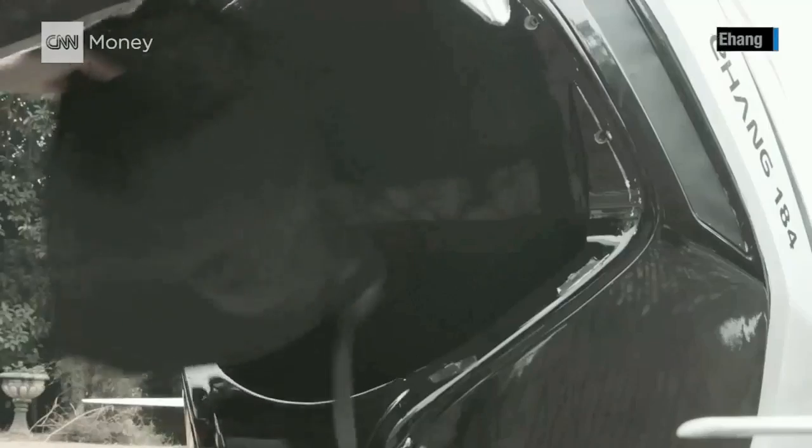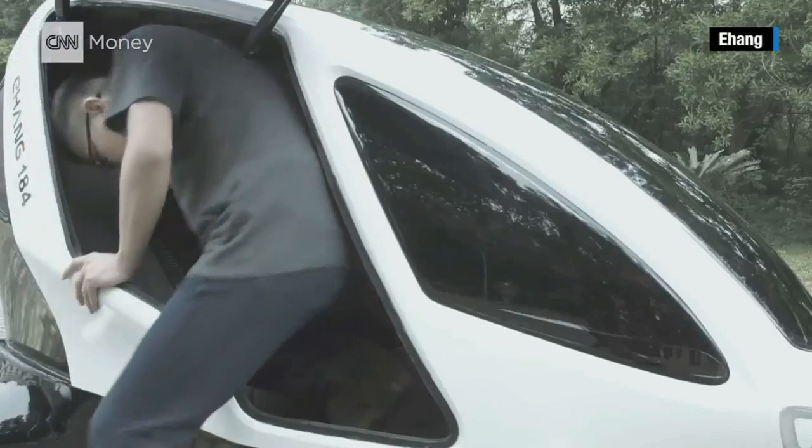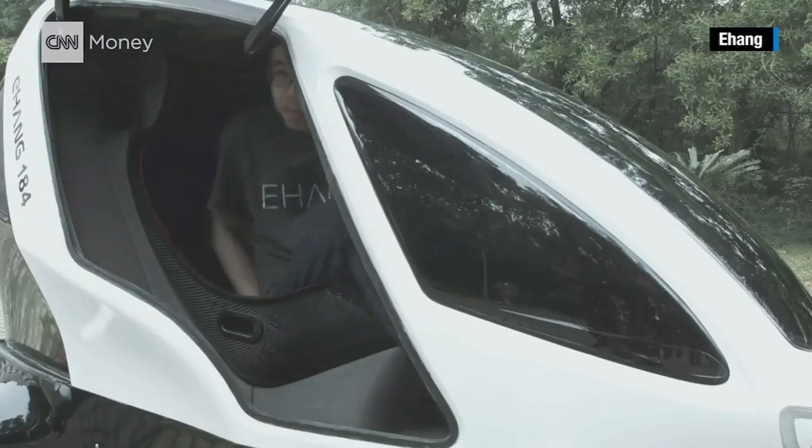What is this monstrosity behind me? This is called the Ehang 184. We call it 184 because it seats one person, there's one propeller, and there are four arms. It's able to get you from one place to another in a short to medium distance in a timely manner.